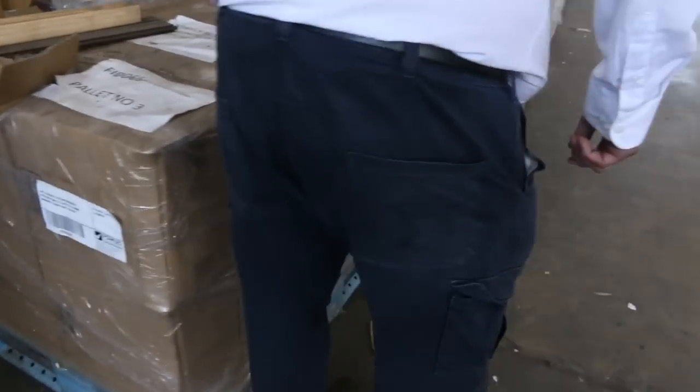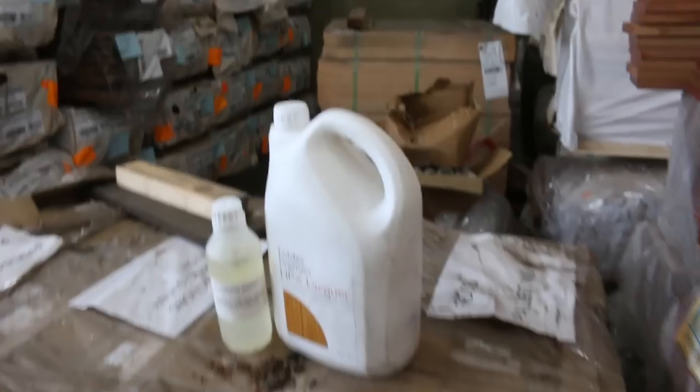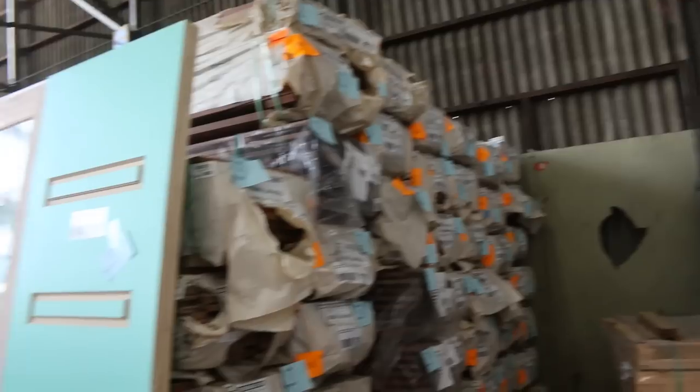An interesting one here — lot 526, that's the lacquer. A whole palette of that one there — a very, very expensive product actually, so I'm sure that'll be nice and popular tomorrow.